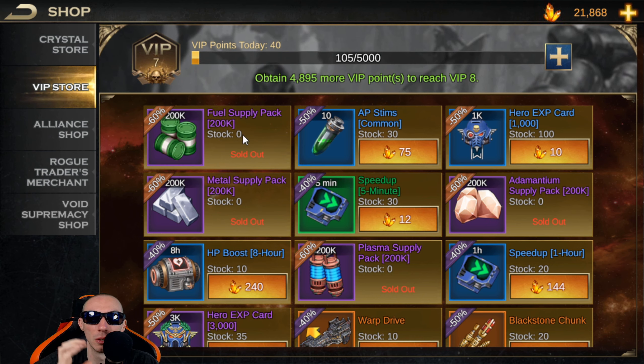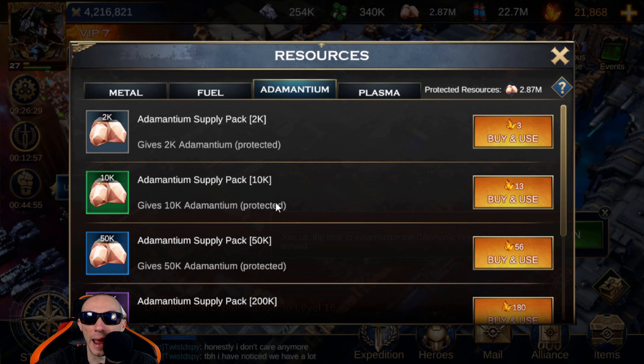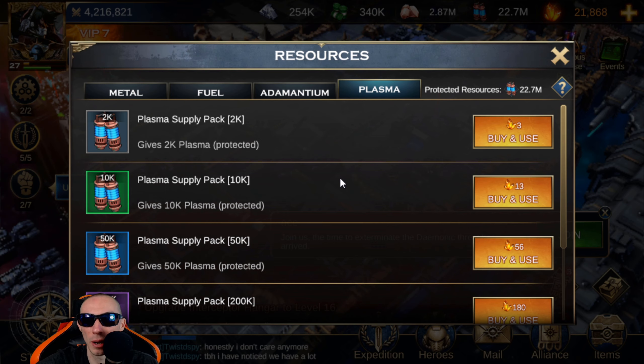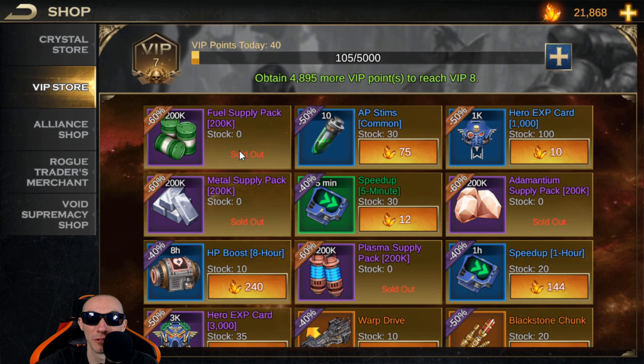Some of the best buys in the VIP store are the resources. I highly suggest you buy resources from the VIP store as opposed to buying them straight through the regular resource tab — that area is overly priced for your crystals. What I try to do is buy out everything I can every week. This does reset and there are limits. We bought out the fuel supply, the metal supply, our plasma, and our atom.